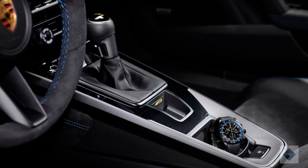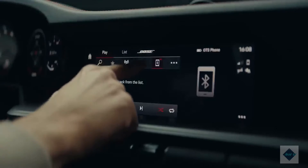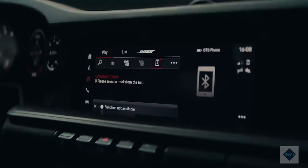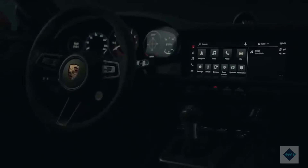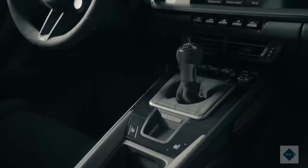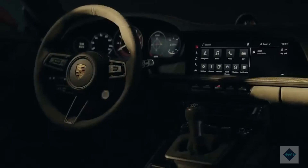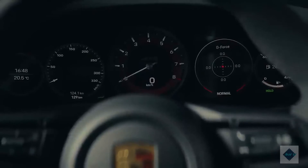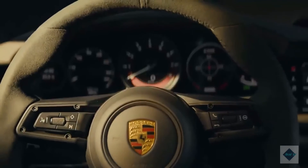Safety and driver assistance features. The 911 is available with myriad driver assistance technologies, including desirable options such as automatic high beams, blind spot monitoring, and even night vision. For more information about the 911's crash test results, visit the National Highway Traffic Safety Administration and Insurance Institute for Highway Safety websites. Key safety features include standard forward collision warning and automated emergency braking, available lane departure warning and lane keeping assist, and available adaptive cruise control.